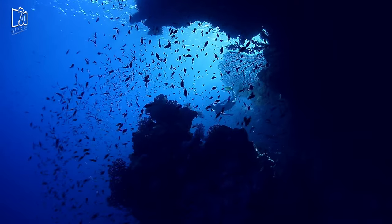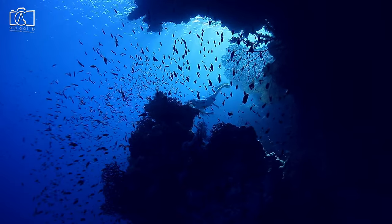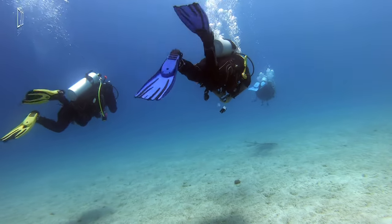Night dives in Cozumel offer a completely different perspective, with nocturnal creatures coming out to feed. Certified divers can also explore the advanced sites, where the rewards include seeing rare species and breathtaking underwater landscapes.